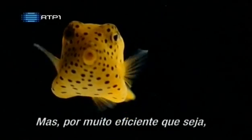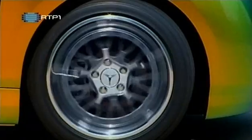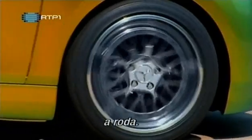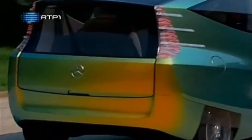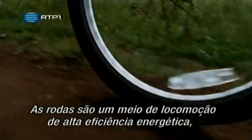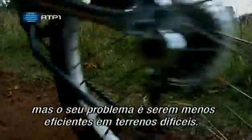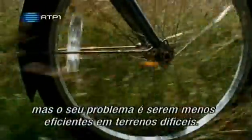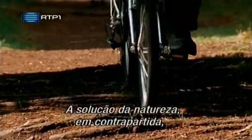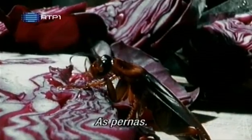But as efficient as nature is, it's never come up with one innovation that we have: the wheel. Wheels are very energy-efficient ways to move around. But the problem with wheels is that as the ground gets rougher and rougher, wheels get less and less effective. Nature's solution, on the other hand, has no such problems: legs.